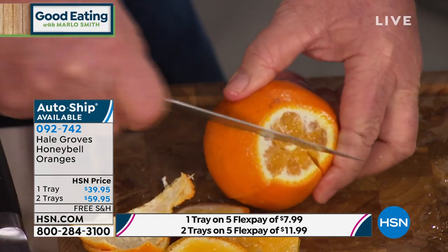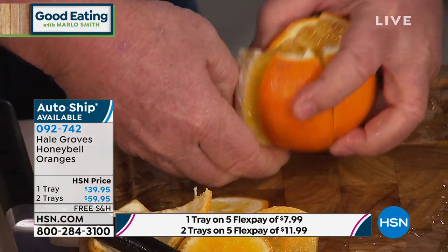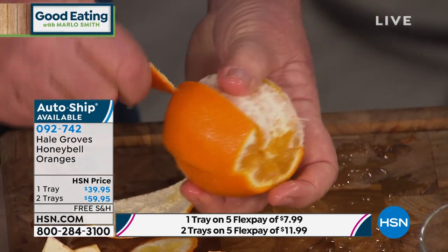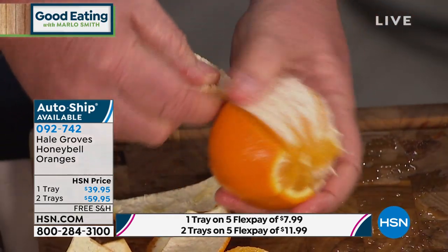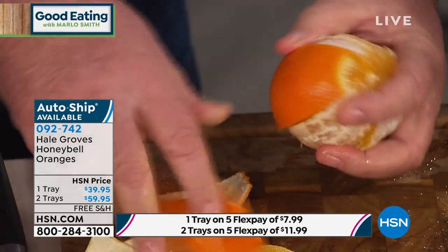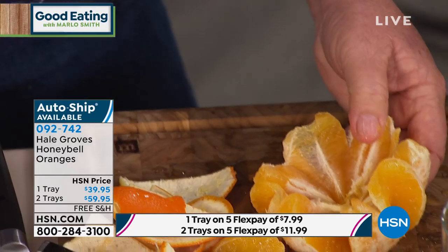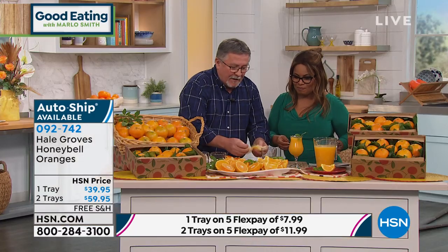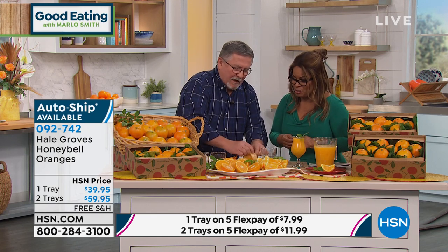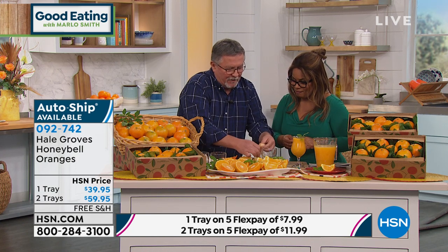They're bursting with sweet juice and honey flavor. They're high in vitamin C, which we definitely need this time of year. They're great for snacking, great for juicing, but most importantly it is the most memorable taste. Most of you have tried an orange before — this is not that. That's why they call them honey bells: you see the bell shape, and they taste like honey.